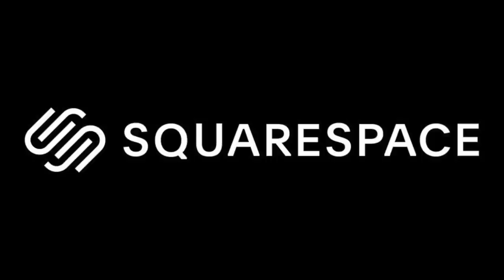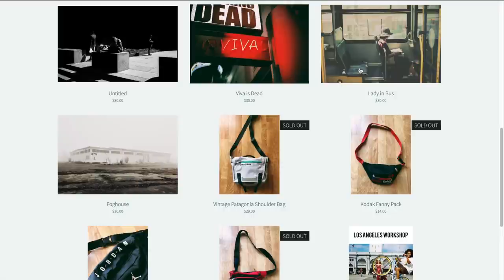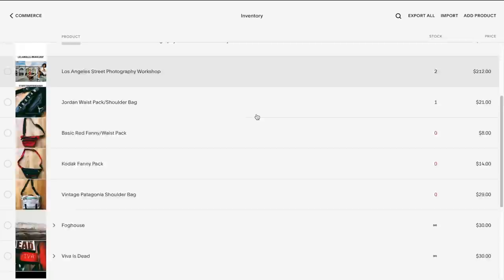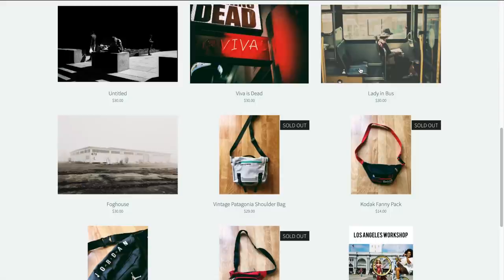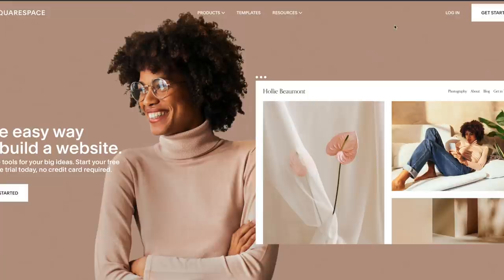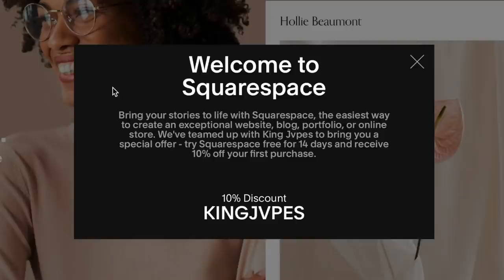I want to take a second to thank our sponsor for today's video, Squarespace. Squarespace is your all-in-one platform to build a beautiful online presence and run your business. I've built my website from the ground up with Squarespace and even made my own online shop to sell prints and camera gear. The e-commerce features allow you to control everything from inventory, design, pricing, and so much more. It's as simple as picking out a template and dragging and dropping. If you're a photographer who doesn't know much about website building, Squarespace makes it super easy. Head over to squarespace.com/kingjapes for 10% off your first purchase of a domain or website, or use promo code kingjapes at checkout.